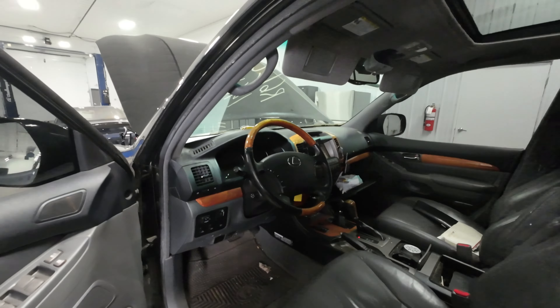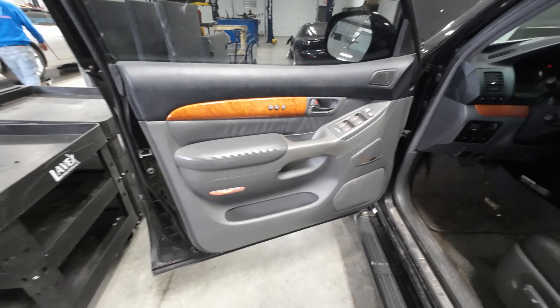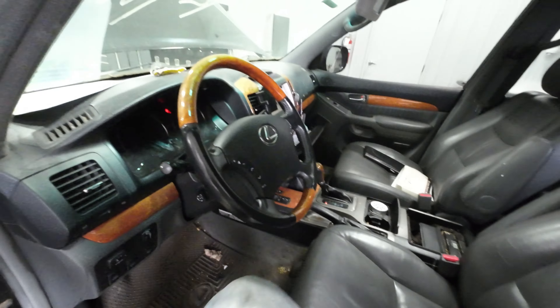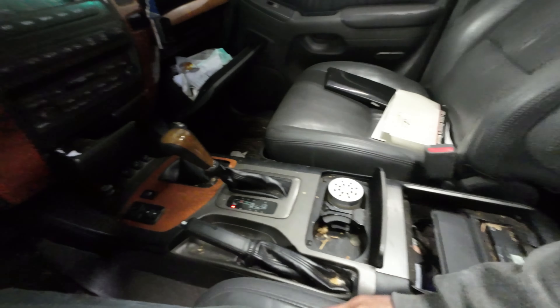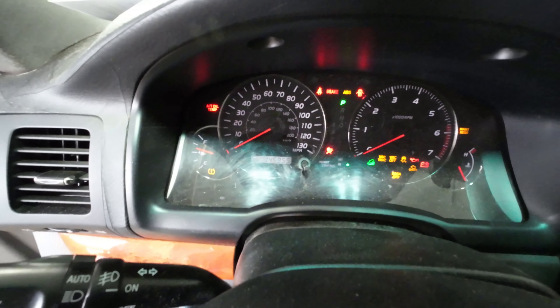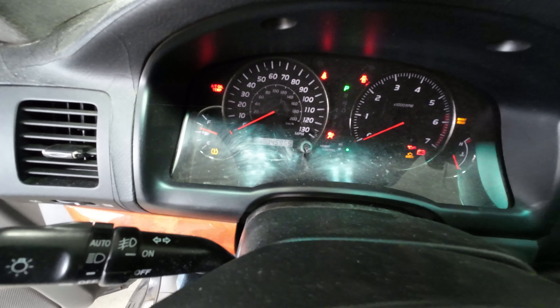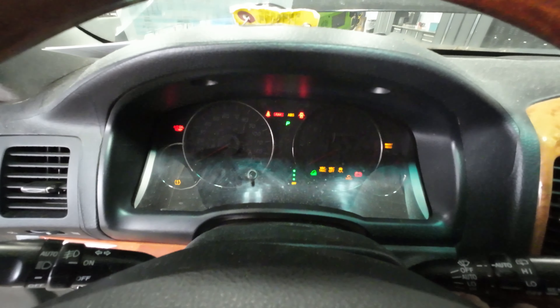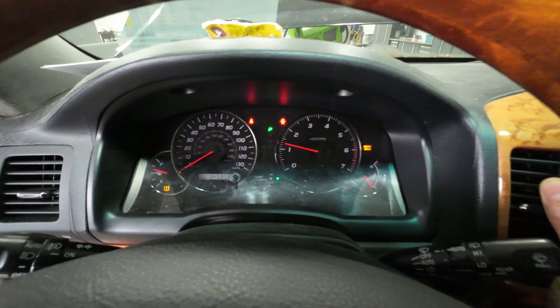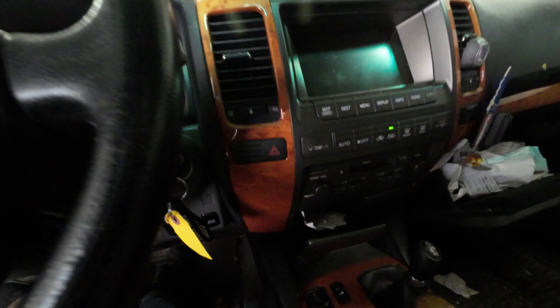Inside, it does have the gray interior, it does have Mark Levinson — it's a nice truck at one time, but it's a little blue now. You can see there: 145,955. Runs like a top that just fell off.